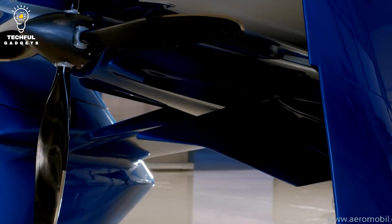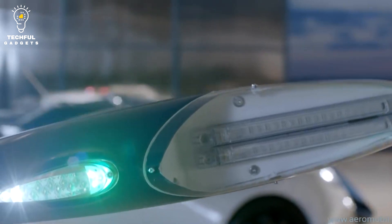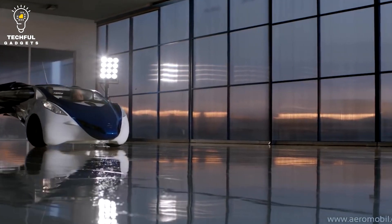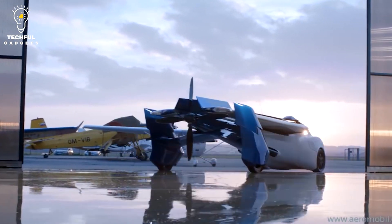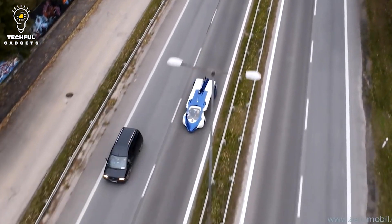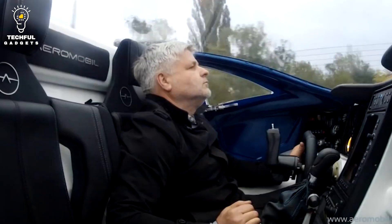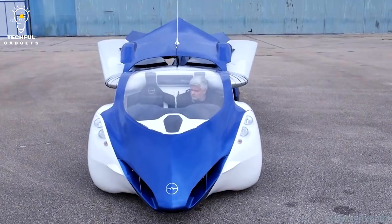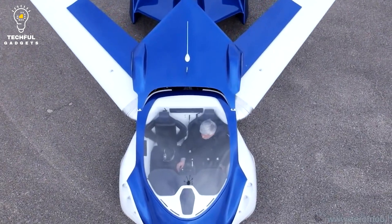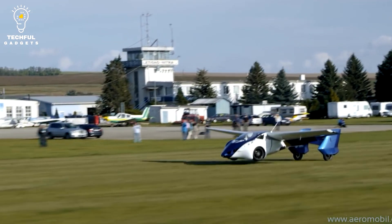The transition from driving to aircraft mode happens in less than three minutes. With features like airbags, a parachute, and a complete airplane cockpit with gauges and controls, the Aeromobile 3.0 is designed to meet the safety criteria of both a car and an airplane. It is yet to receive commercial usage approval due to numerous technological and legal obstacles. The vehicle's expensive price and regulatory restrictions might restrict its practical use in the near future.